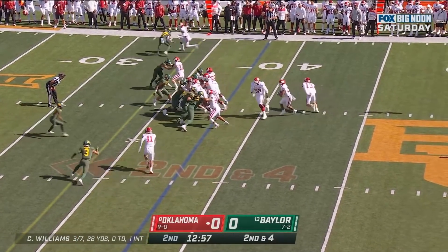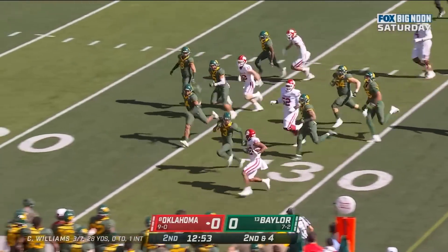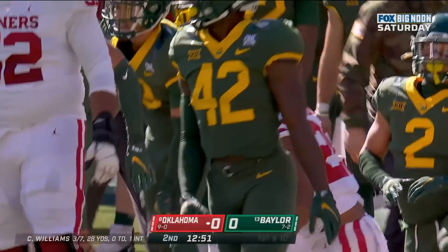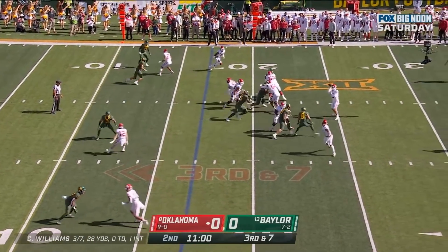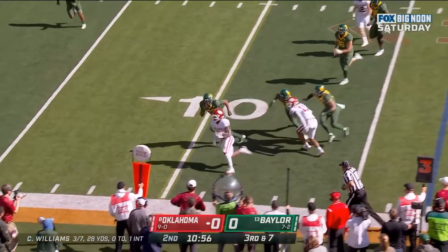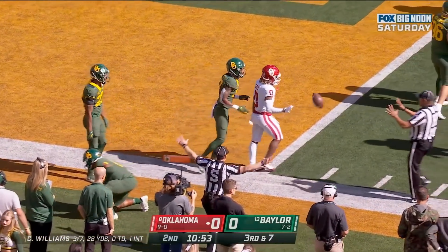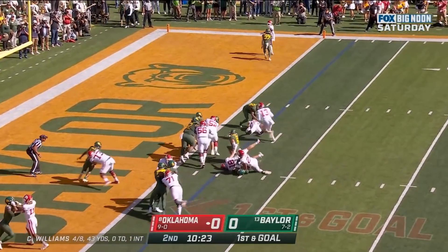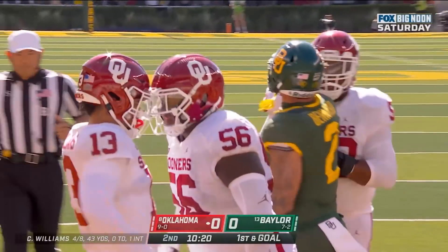Second and four. Here's Kennedy Brooks — Brooks with the hard sprint to the sideline, nice stiff arm. He'll go down close to the 20-yard line. Williams dumps it off. Stutter step, nice move. Eric Gray. And it's Williams running — hops and scores. Touchdown Oklahoma.